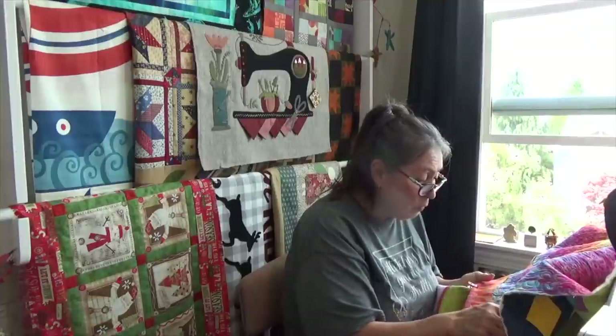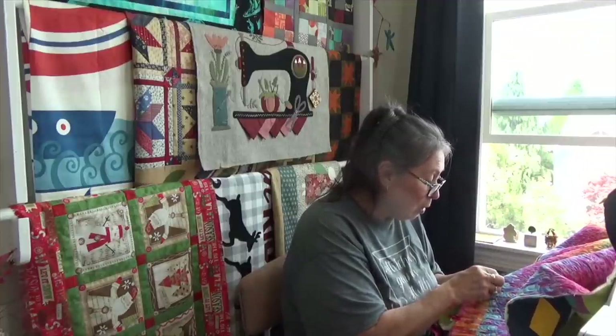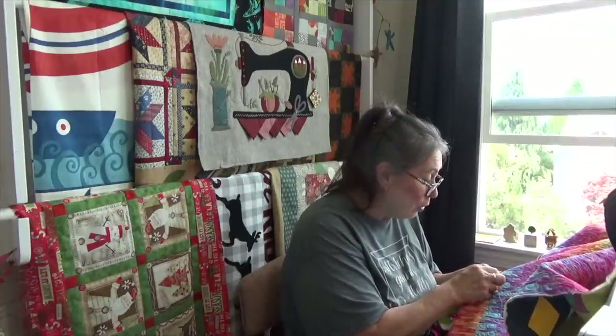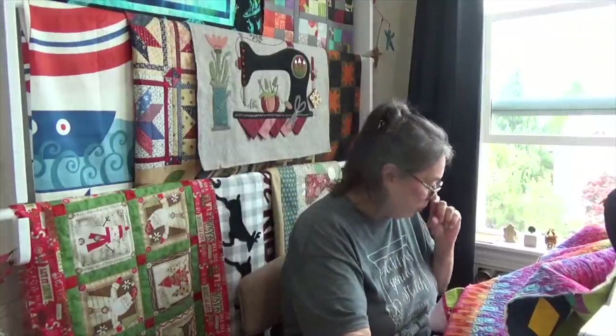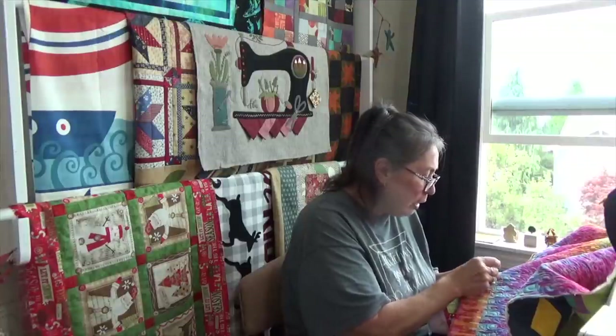And then on Saturday after the show I stopped and saw a friend that's in a book group I belong to, and talked with her and her husband. She's not a quilter — she tried, we tried to get her to do it, but she didn't enjoy it. Yeah — but I still like her, even though she's not a quilter.